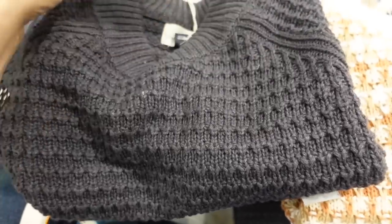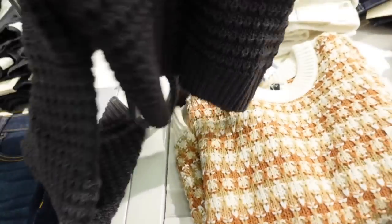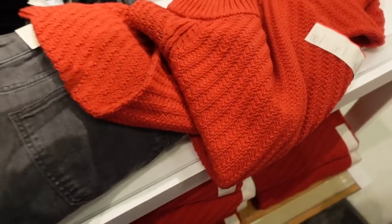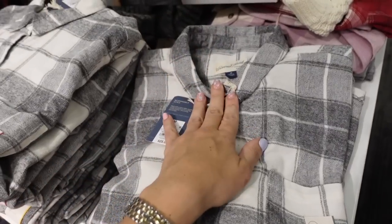New sweaters from Universal Thread. These have the crew neckline, seam detailing, a really nice chunky knit with ribbing on the wrist, long sleeve with ribbing at the bottom. It comes in gray and also red, and they are $25.